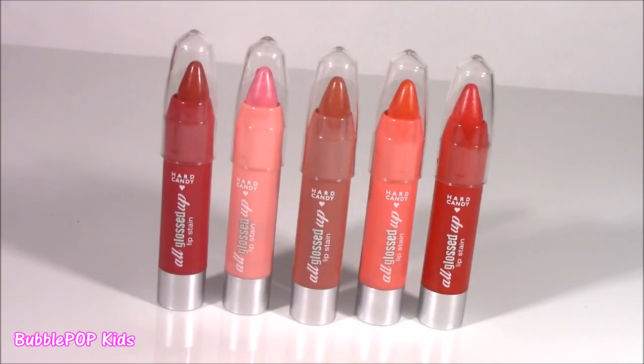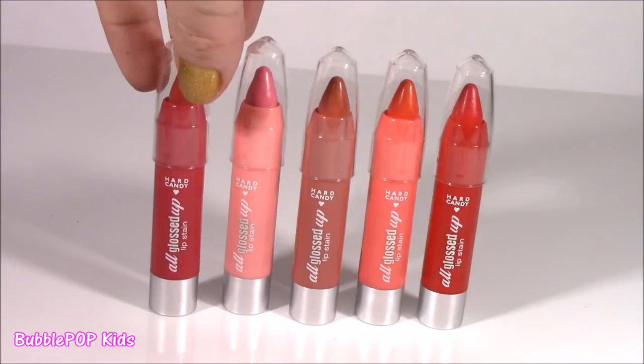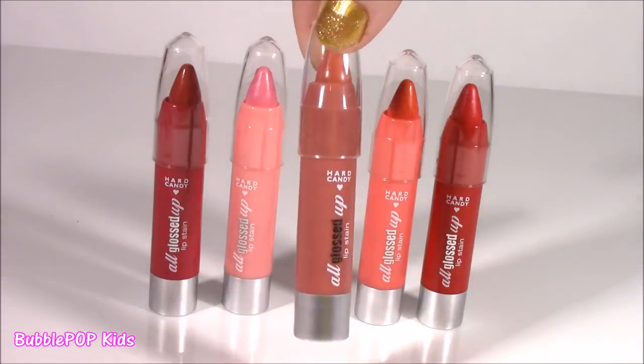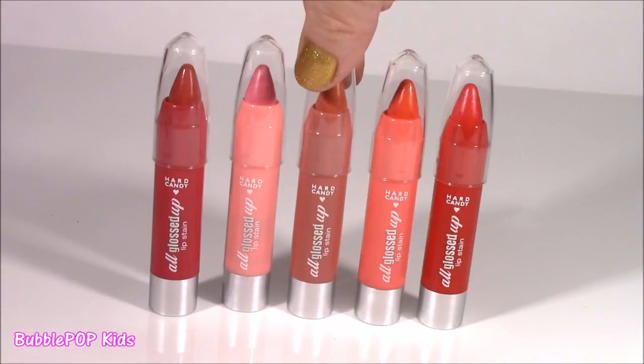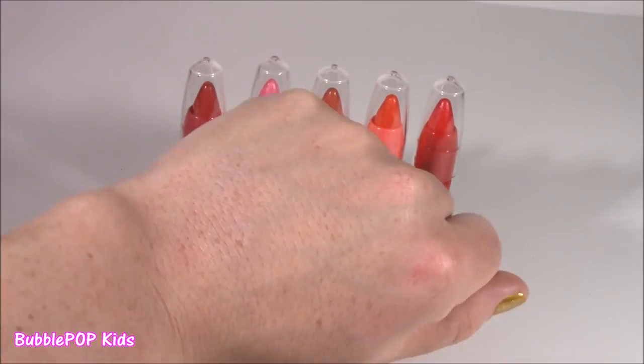Moving along to the lip crayons — there's those lippy crayons, all glossed up lip stain. It's a lip stain! I don't know if you've ever used those before, but they stay on your lips for a super long time. They're kind of hard to get off too. And this color is really catching my eye — it's kind of like a nude. I like this light pink. Let's swatch them!